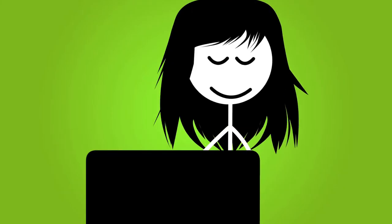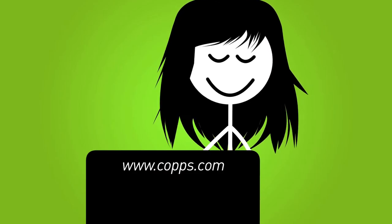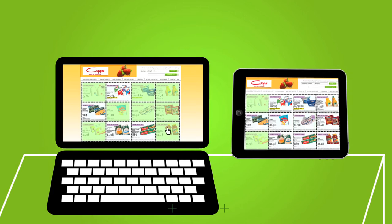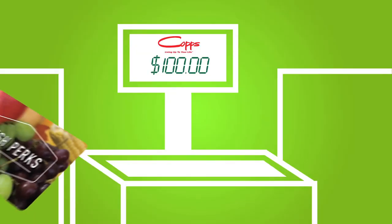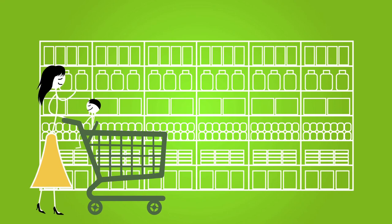If you like coupons but don't like to clip, Fresh Perks is for you. Simply register a Fresh Perks card at the COPS website and you're ready to load manufacturer coupons onto your card from the convenience of your computer or tablet. Your chosen coupons will be digitally added to your Fresh Perks card. No more printing coupons, and it couldn't be more convenient.